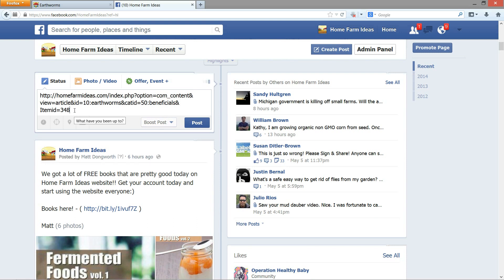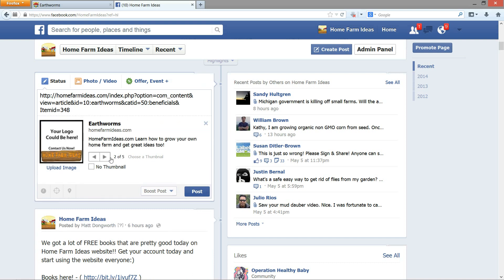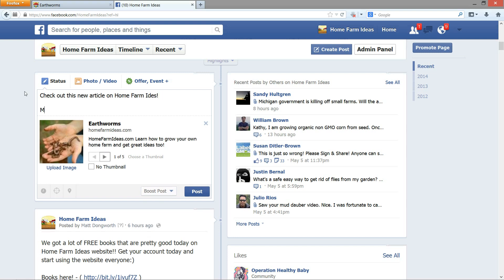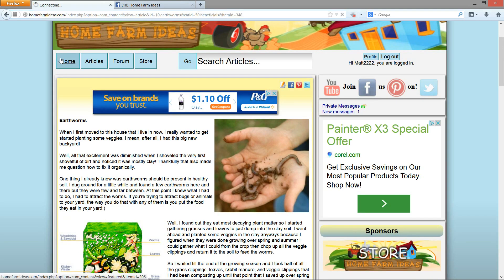Facebook reads that URL and spits out images from the article. I would type something like 'Check out this new article on Home Farm Ideas,' hit submit, and it would go out to all those members. I'm looking to really build this up so we can all benefit each other with information.